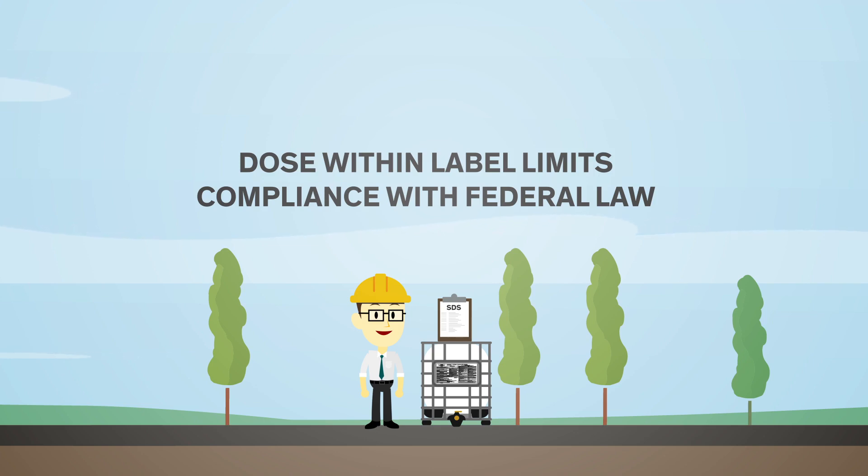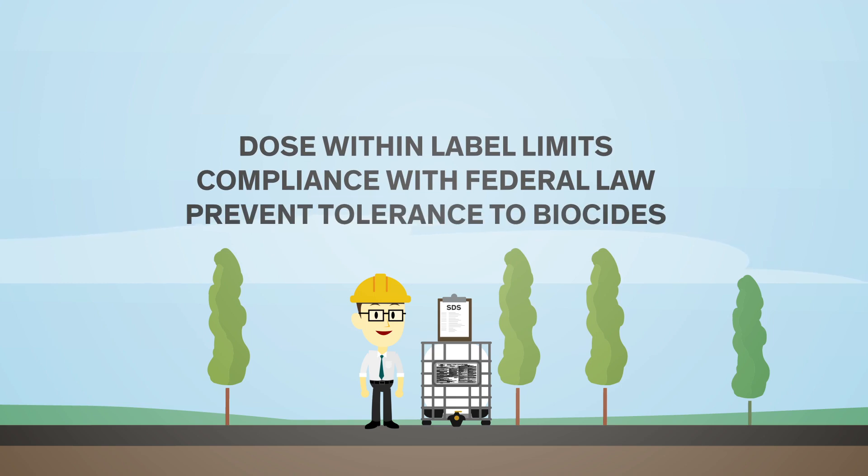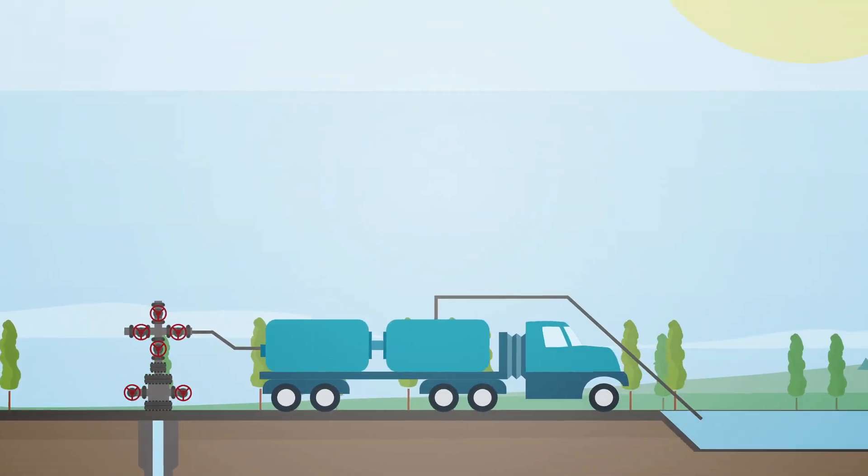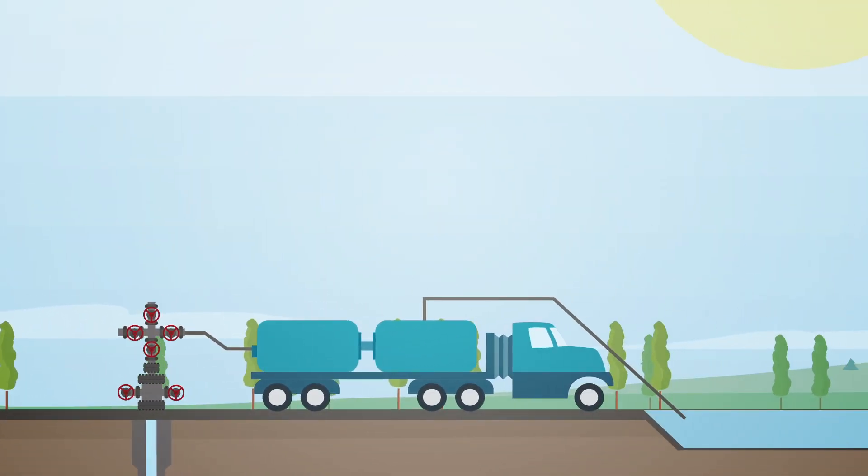There are serious issues associated with dosing below label limits. Microbes can survive and develop a tolerance to the applied biocide dose. Tolerance requires the repeated application of elevated biocide concentrations, or shock treatments, to regain microbial control of the system.